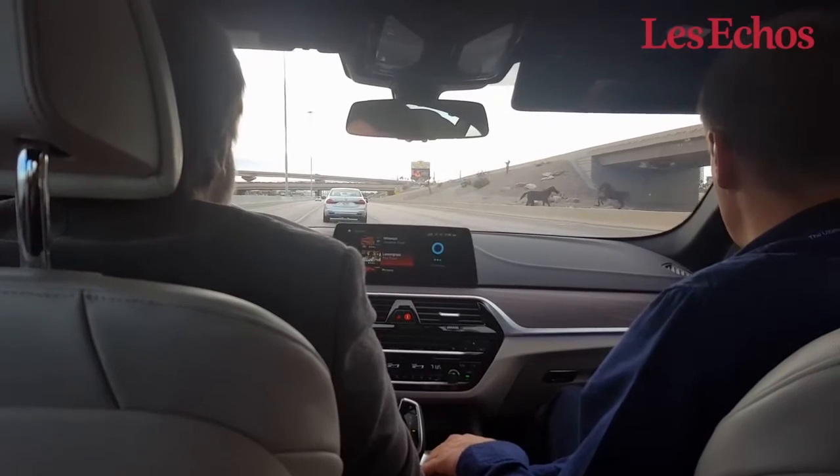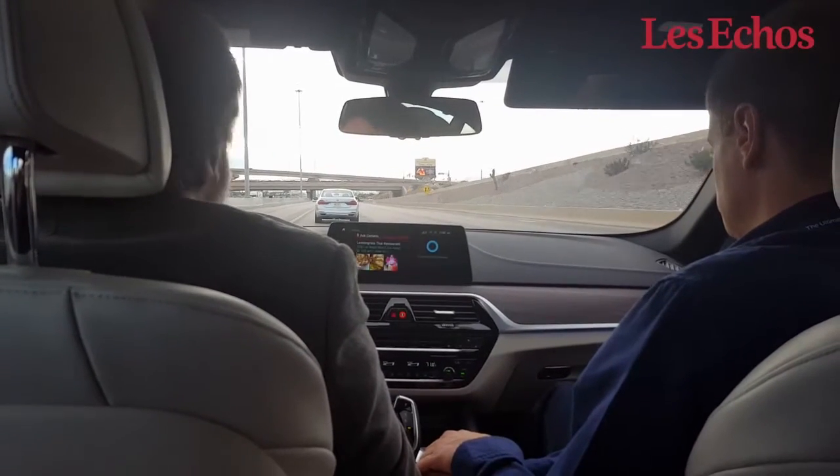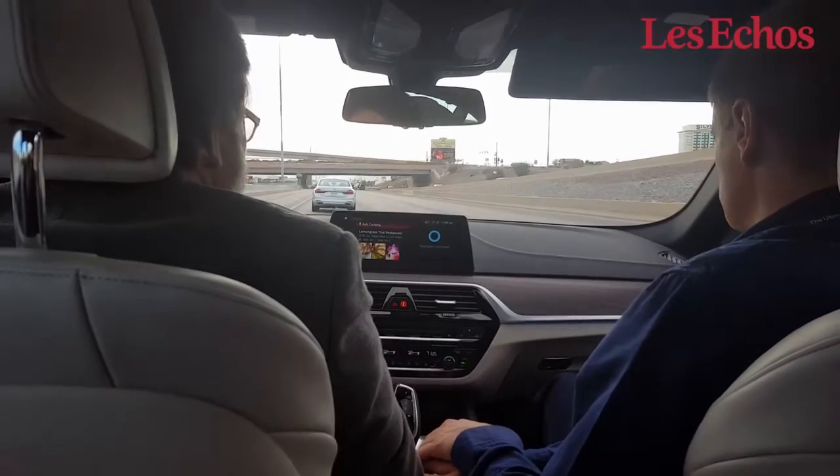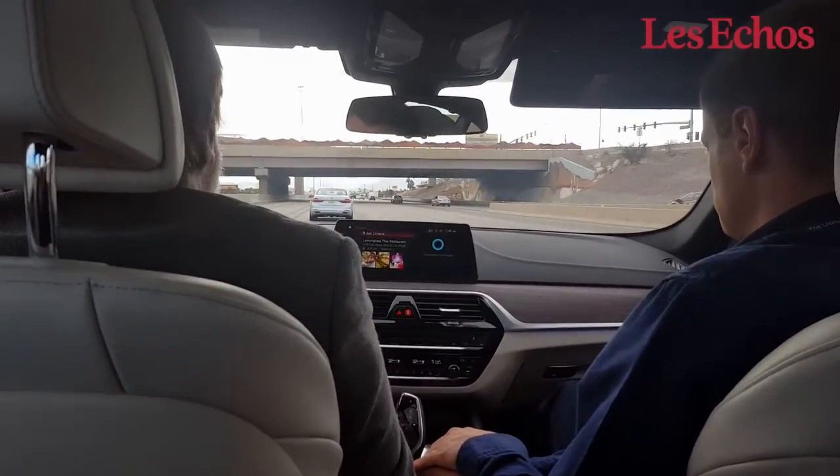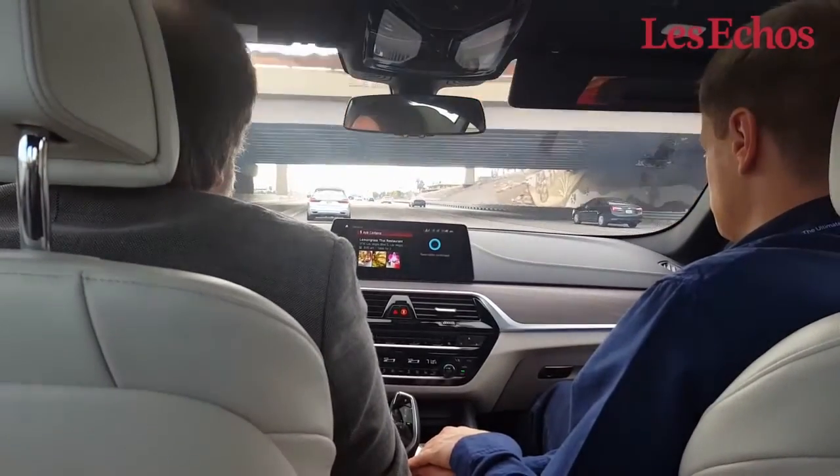Now Cortana is doing a reservation for us. Your reservation at Lemongrass is confirmed for 2 at 8 p.m. I have also added the reservation to your BMW Connected agenda.